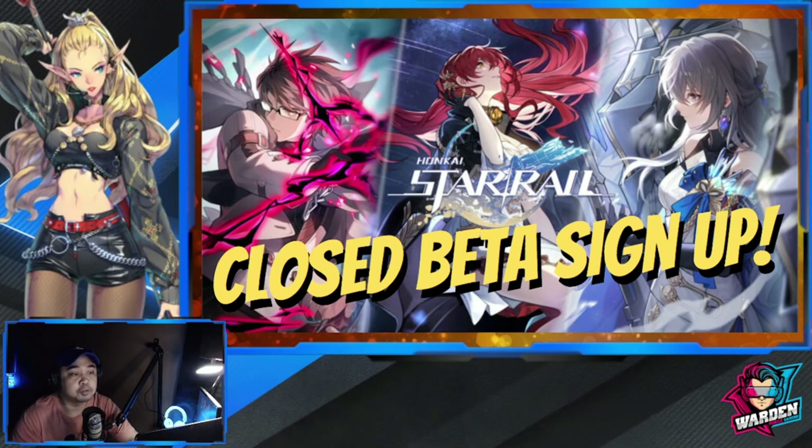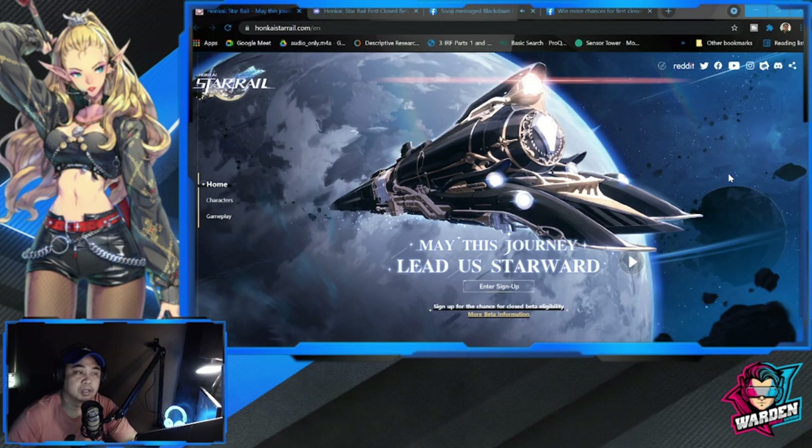Hey everyone, welcome back to the channel. Today we'll be talking about Honkai Star Rail closed beta sign up. If you want updated videos from my channel, please hit the subscribe button down below.